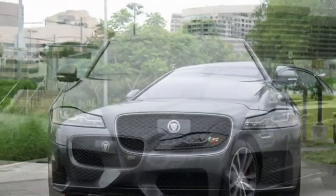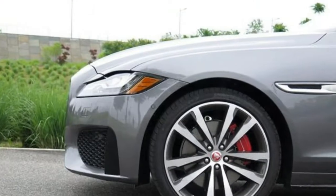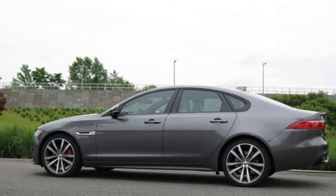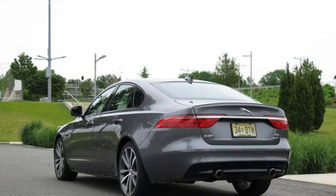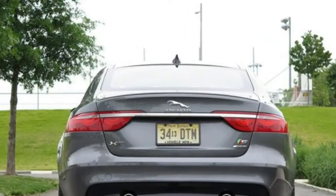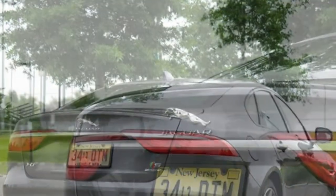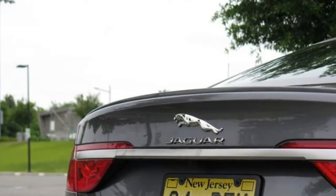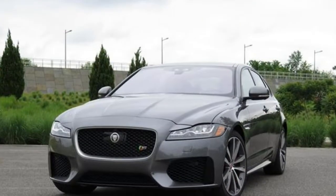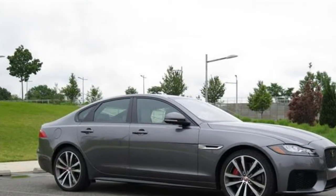Other seating options include 16-way adjustable front seats, heated and cooled front seats, heated rear seats, a heated steering wheel, a power sunshade for the rear window, and manual sunshades for the rear side windows. The back seats fold down with a 40/40 split in all but the base model. For securing child safety seats, there are tether anchors on all three rear seats and lower anchors on the outboard seats.